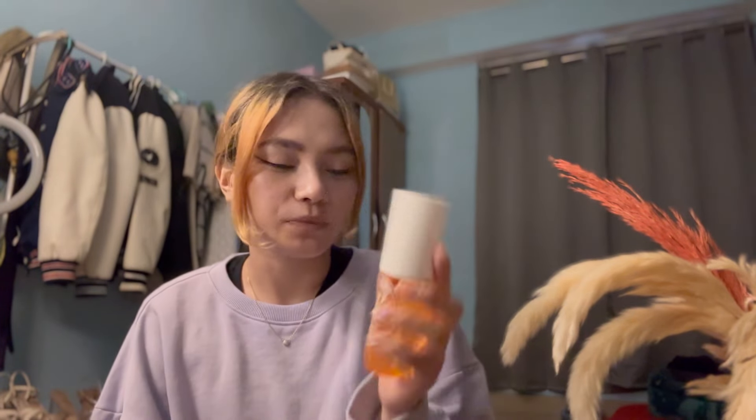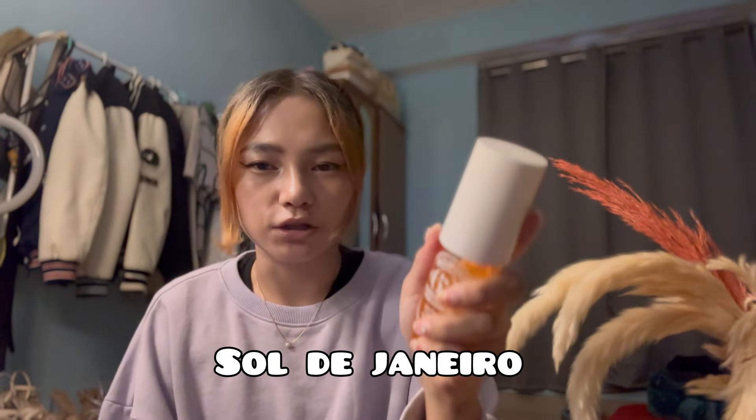My next product is this body mist from Sol de Janeiro. I went for the smaller one because this mist got super hyped and the price went up — I first bought it for 3,500 rupees and then it went up to 4,000, so 500 rupees more because it was so hyped. It smells amazing — it has caramel and pistachio. You can apply it on your body and your hair since it's a mist. Trust me blindly, you can go for it.